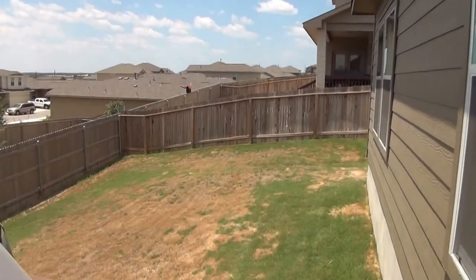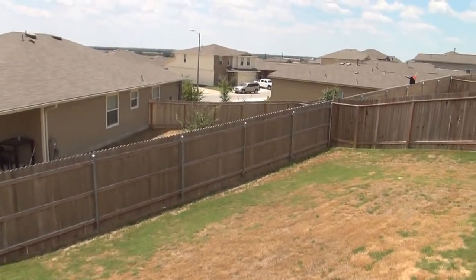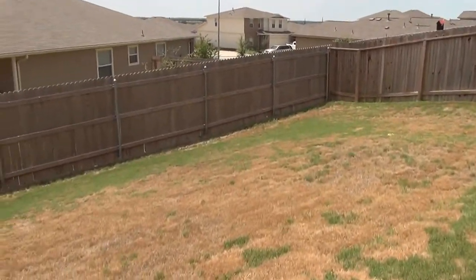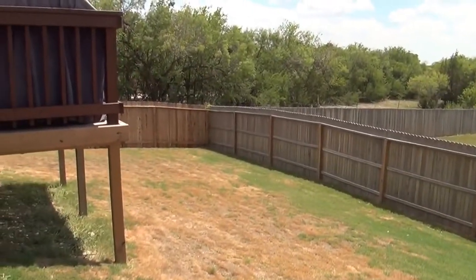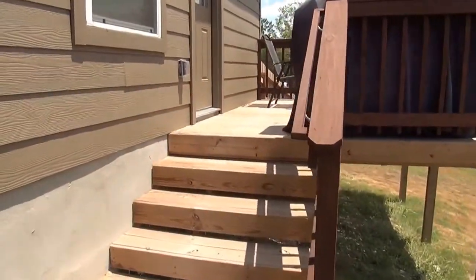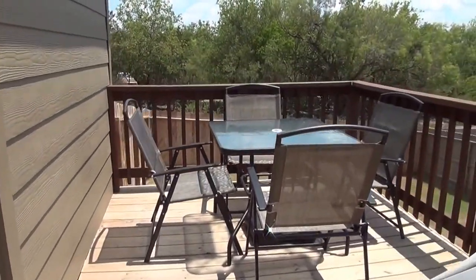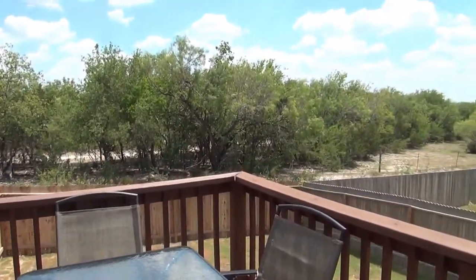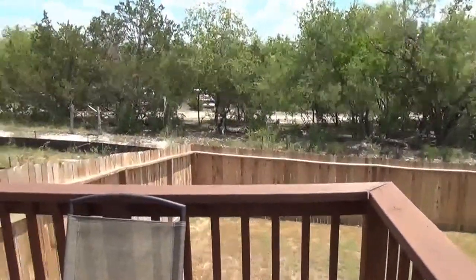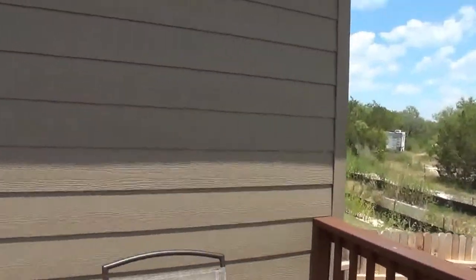Walking down the yard to show you how big it is — as you can see, it goes quite a ways down. The front yard is also quite large, and you've got that front side yard near the dead end, which is great for kids to play without having to worry about traffic going by. Alright, let's head back inside.